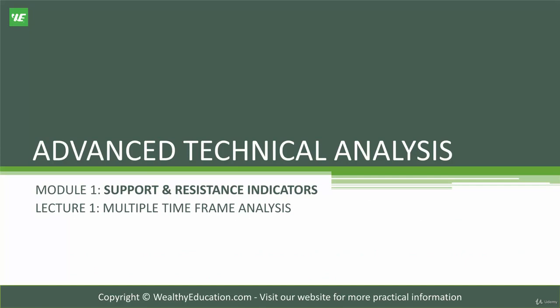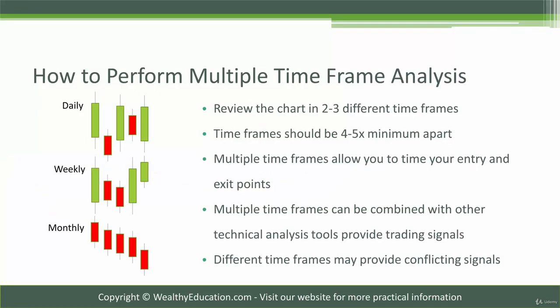Now let's get into advanced technical analysis. In Module 1, we'll be talking about support and resistance indicators. In our first video, we're going to be talking about multiple time frame analysis. It's not a complicated concept, but it's important that you understand it as we'll be using it throughout the course.